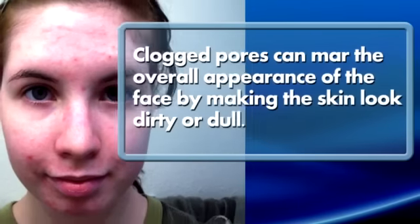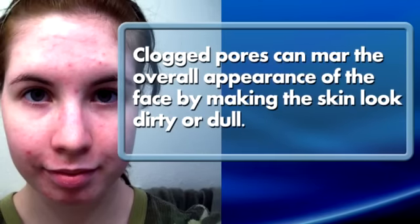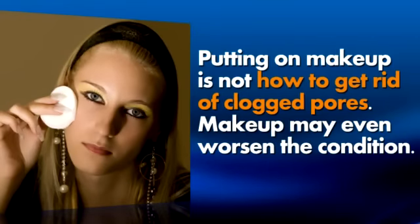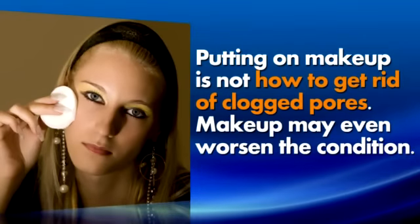How to get rid of clogged pores. Clogged pores can mar the overall appearance of the face by making the skin look dirty or dull. Putting on makeup is not how to get rid of clogged pores — makeup may even worsen the condition.